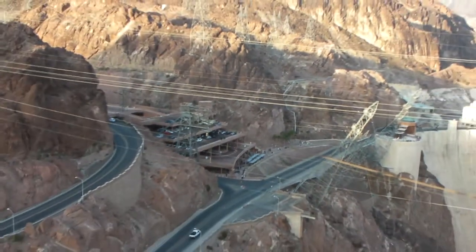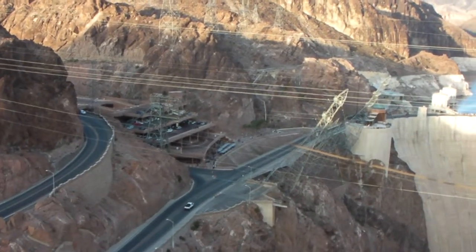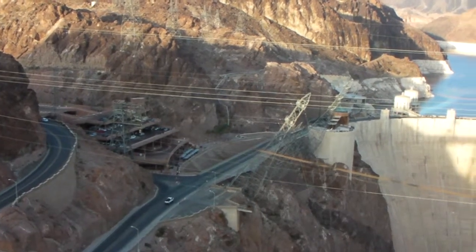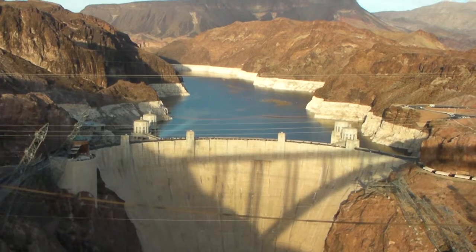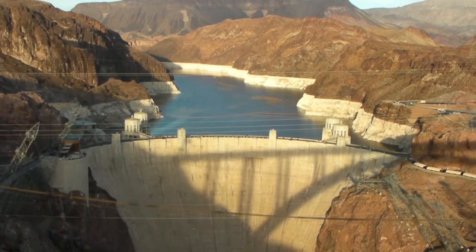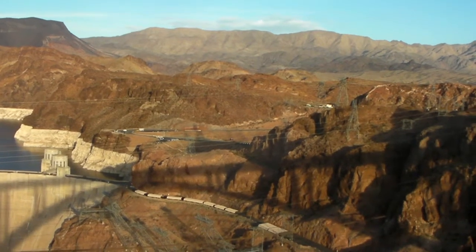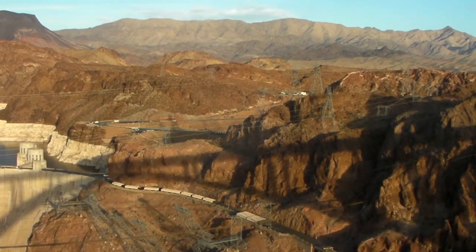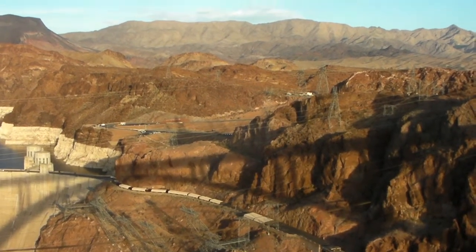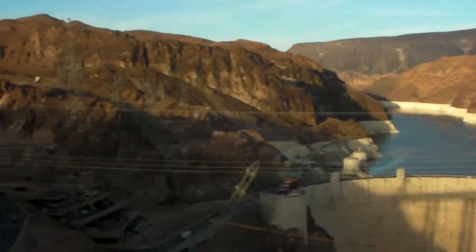On the left side from our point of view is Nevada, which is on Pacific time, and the dividing line — the border — is the middle of the dam. On the right side is Arizona, which is in the mountain time zone. So what you're looking at is an hour ahead of Nevada time.